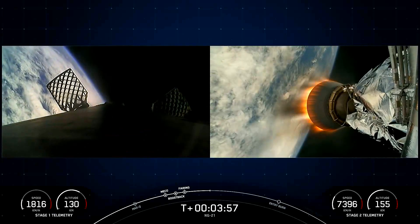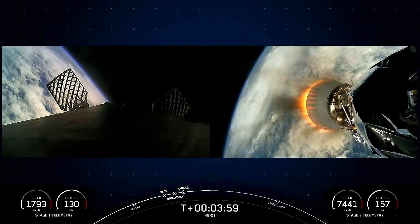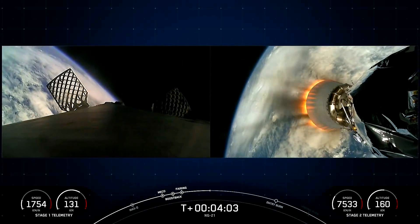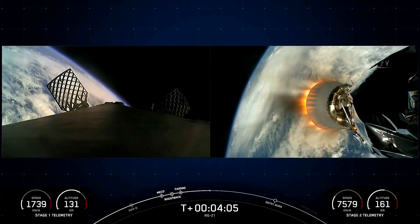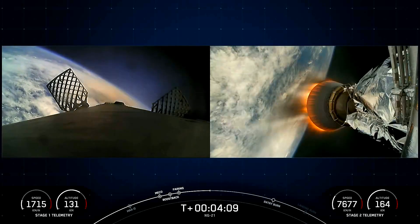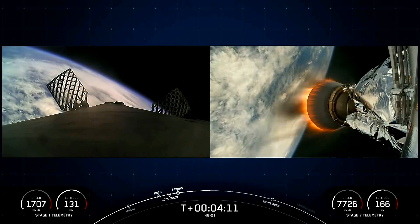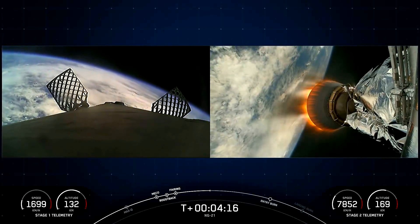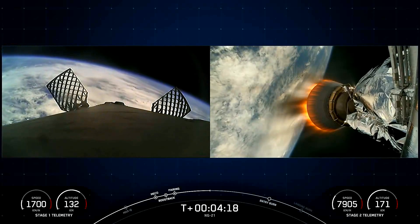In order to make its way back to land today, the Falcon 9 first stage has two more burns to execute. Next up is the entry burn, where three of the Merlin engines will reignite to slow the stage down as it re-enters the upper part of the Earth's atmosphere. Following the entry burn, the booster will go through its landing burn — a single engine burn that brings the vehicle speed down rapidly in order to land back on Earth.